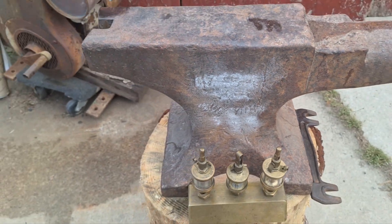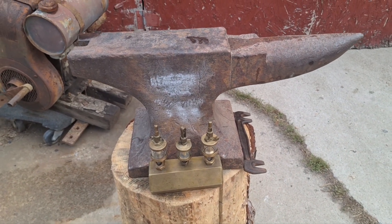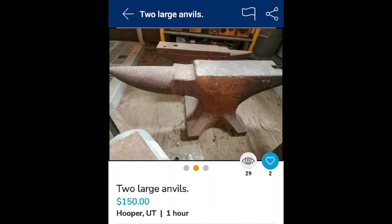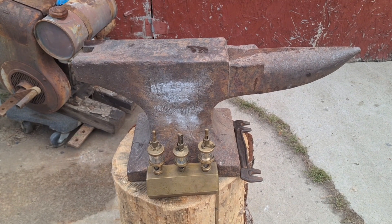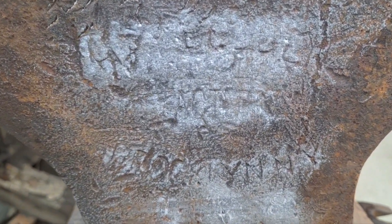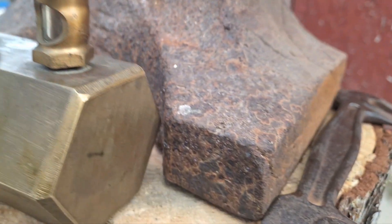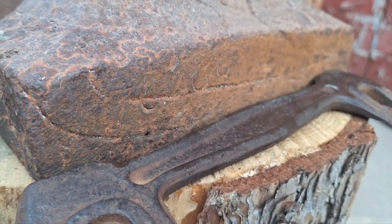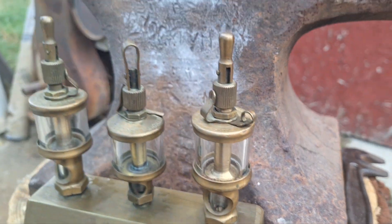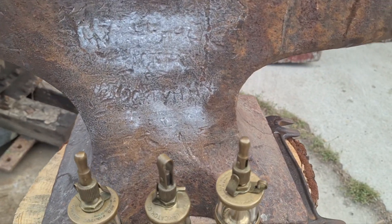Local classified ads came up with an anvil for 150 bucks. We'll put this ad up right now. You can see it's a Hay Budden out of Brooklyn, New York — 158 pounds. Swing around here. You can't really see a serial number there, but I can tell it dates from 1901, and it's not 158 pounds anymore.